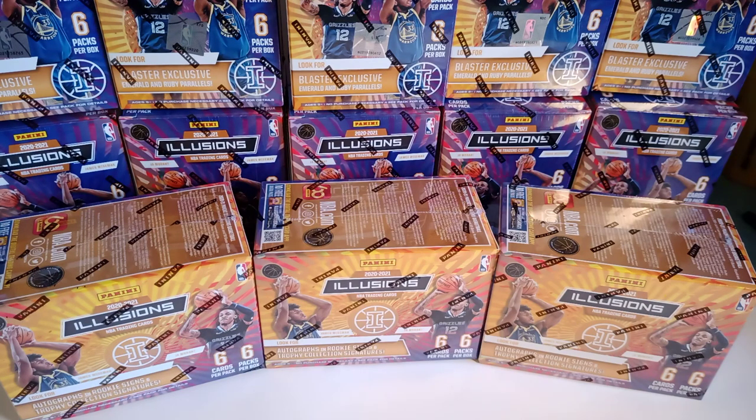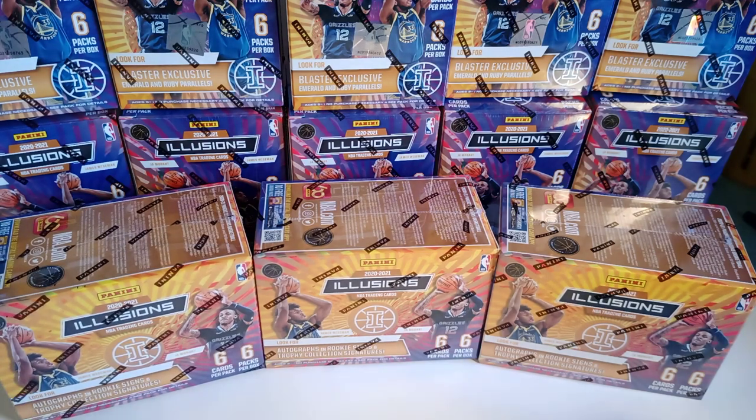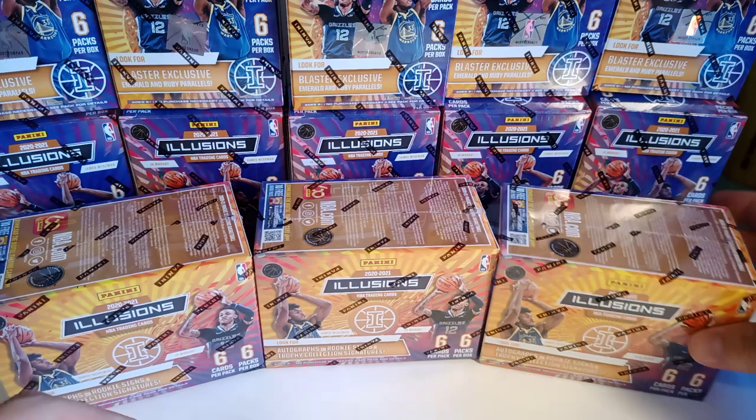Hey, good morning from Oklahoma. Managed to go out — needed some bubble wrap for packages and some artwork I'm shipping out. Lo and behold, came out to Walmart and picked up about 15 of these. I think they were released today, and fortunate enough to get a couple blasters. I didn't see any of the megas, but I'm gonna open a couple and see how they look. Last year's were pretty cool looking.